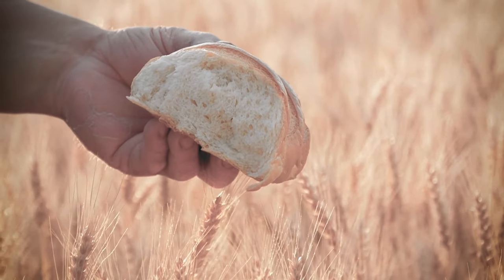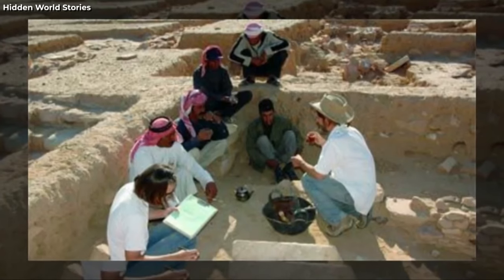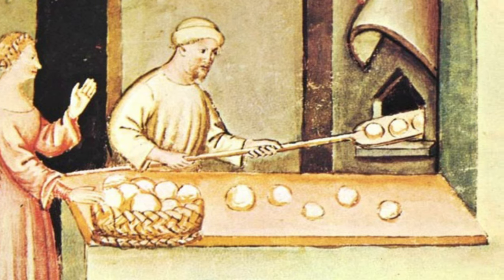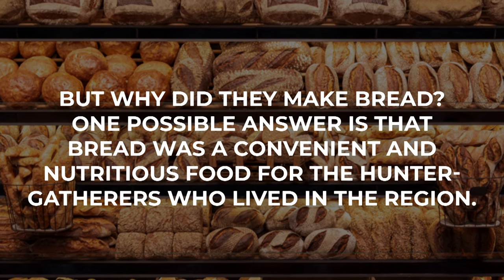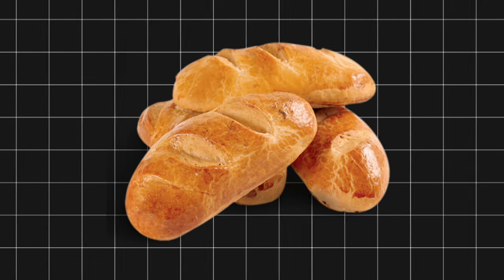8. Bread and Beer. Bread and beer are two of the oldest and most popular foods in human history, but when and how did they originate? A recent discovery in Jordan has shed new light on this question. Archaeologists found charred remains of flatbread in two stone fireplaces at a site called Shubica 1. The bread was made from wild cereals and tubers and dated to about 14,400 years ago — the oldest direct evidence of bread making ever found — showing that people were baking bread before they started farming. One possible answer is that bread was a convenient and nutritious food for the Natufians, hunter-gatherers who had begun to settle in permanent or semi-permanent camps, providing carbohydrates, fiber, and a way to preserve and transport food.